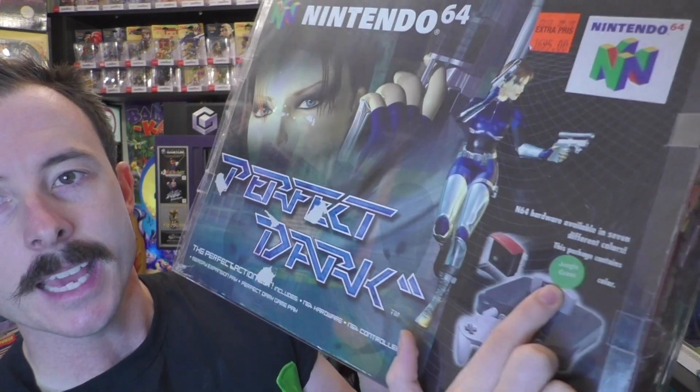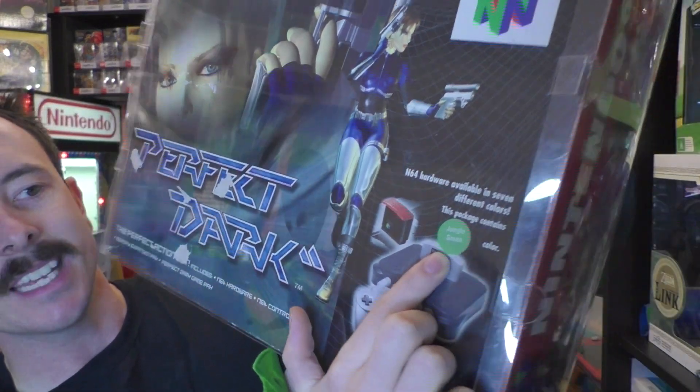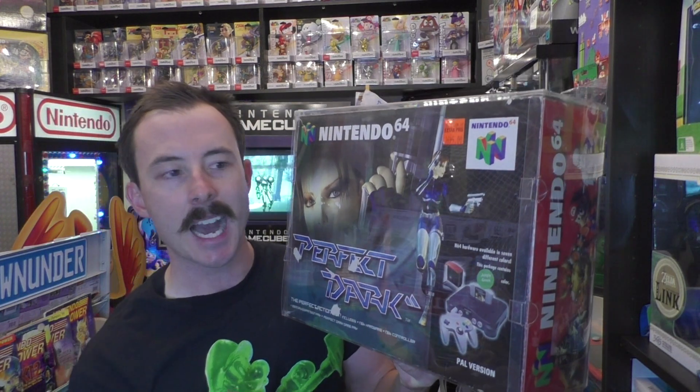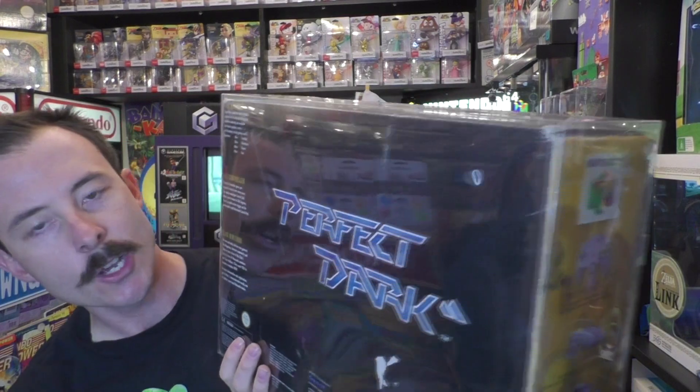If you can see the sticker there, it says this one is a jungle green Nintendo 64. I've also seen one online that's got a sticker for a great purple one. They had a couple of spare colour N64s in the factory and chucked them in, but it's meant to come with the grey variant and a copy of Perfect Dark. This one is a little bit rough, a little bit beat up, but it is extremely rare and very hard to find.